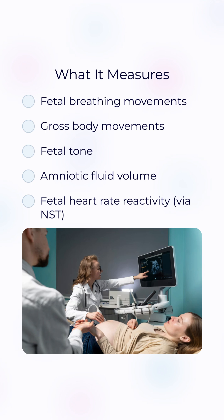The first four indicators are assessed via ultrasound, and the fifth, heart rate reactivity, is evaluated through a non-stress test.